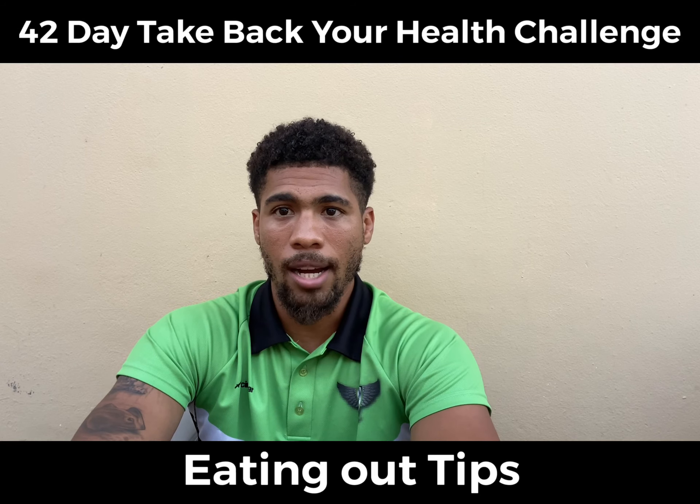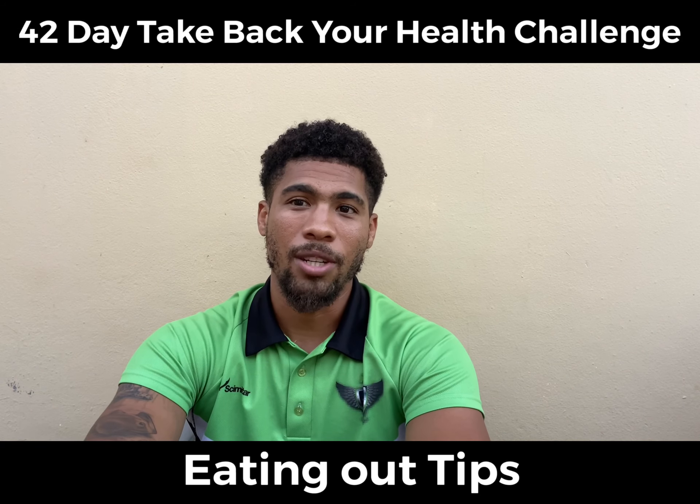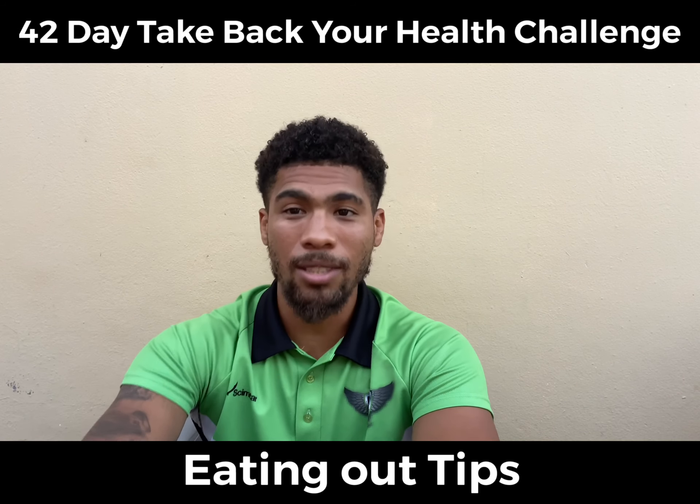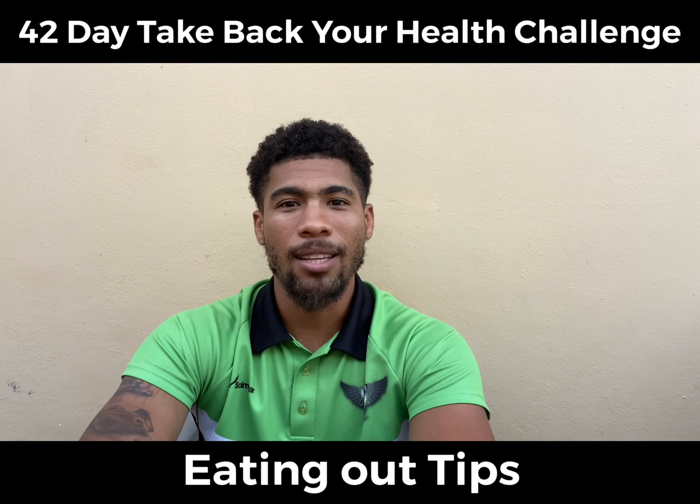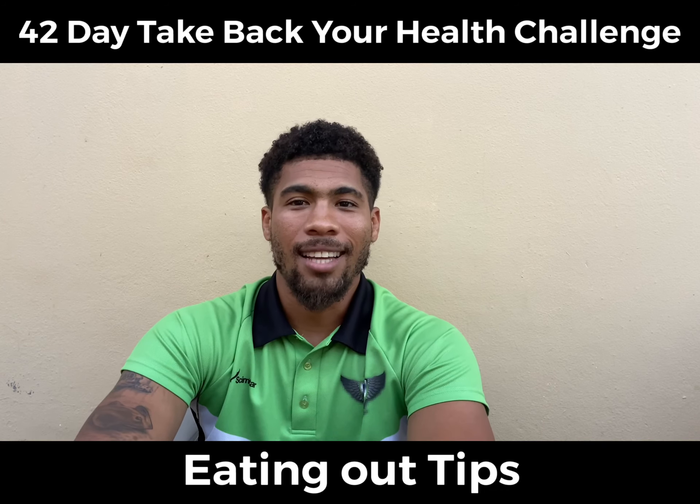We've got you covered and we're going to try to make eating out as easy as we possibly can for you. We all love to do it, so let's not make it too hard. Let's not hassle it — let's accomplish it.